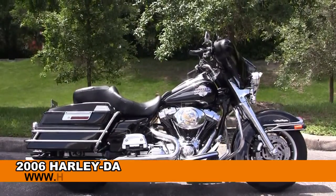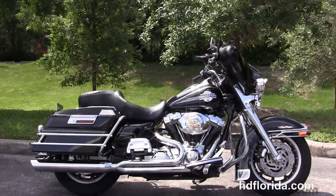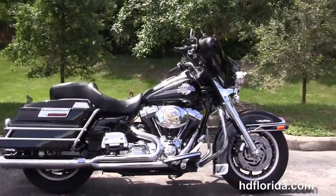Welcome everyone to the world famous Harley-Davidson of Florida. Today I've got for you this awesome used 2006 Ultra Classic.